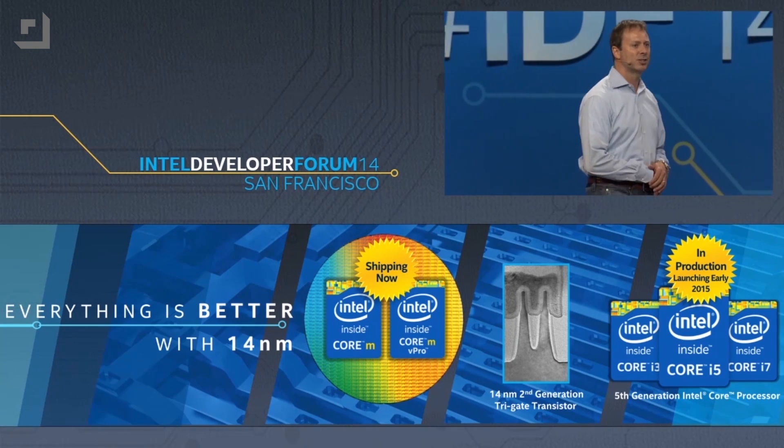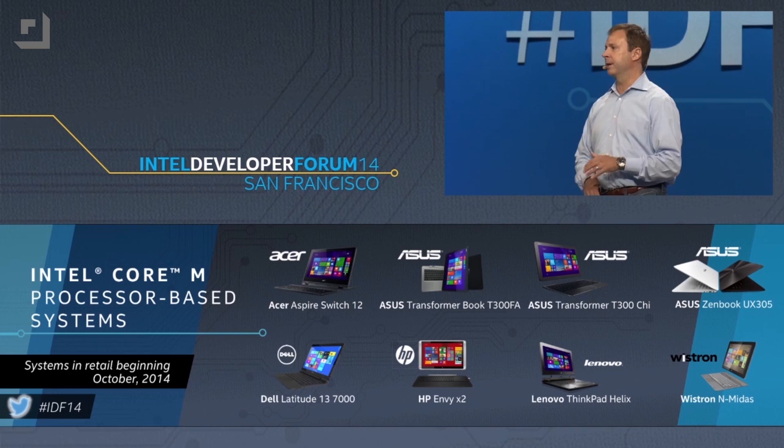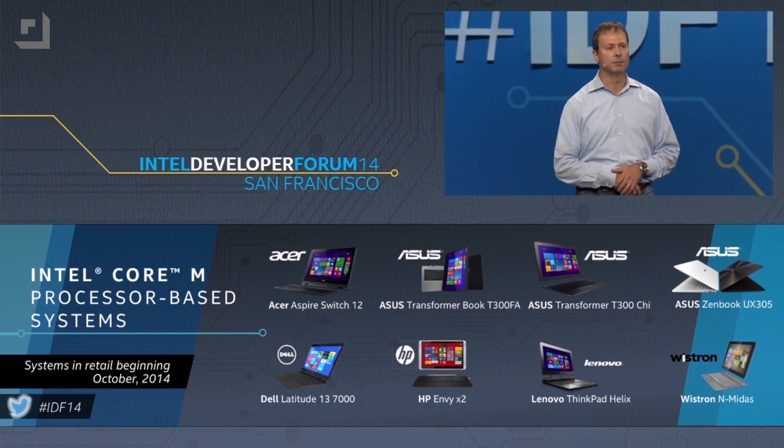Skylake is the follow-up to Broadwell, which you might know as the follow-up to Haswell. We haven't actually seen any Broadwell desktop chips yet, not even demonstrated. The first Core M chips just shipped last week for tablets, but Intel's already dropping hints about the follow-up architecture — increased performance, battery life, power efficiency, all on the current 14 nanometer process. It's the tock to Broadwell's tick. Broadwell had some issues coming to life in the 14 nanometer process, so Intel's probably trying to demonstrate just how far ahead of the curve they are now on Skylake.